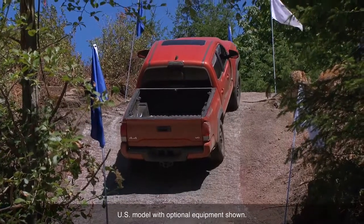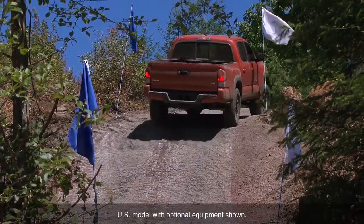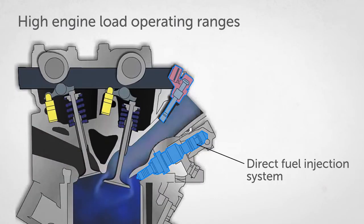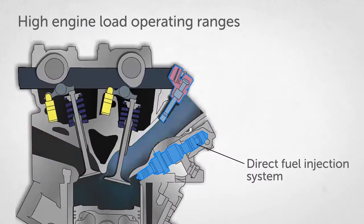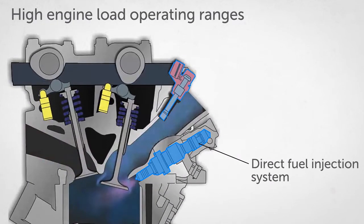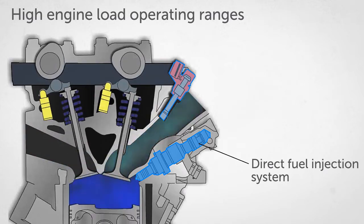In high engine load operating ranges, such as hard acceleration or steep hill climbing, only the direct fuel injection is used. Direct injection causes the fuel to become highly atomized and spread over a wide fan-shaped area, mixing with the air inside the combustion chamber.